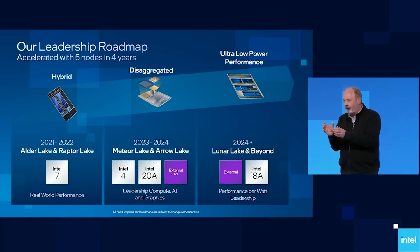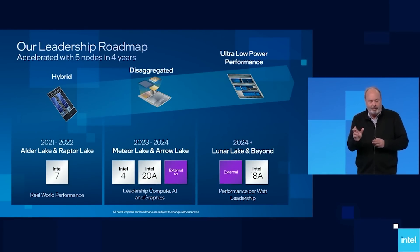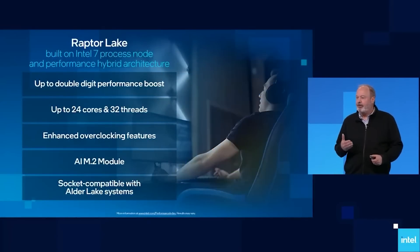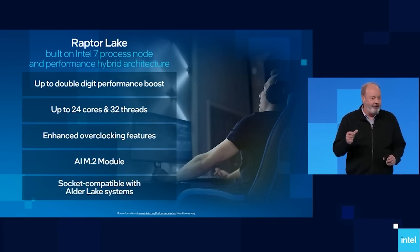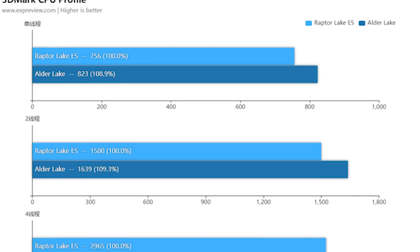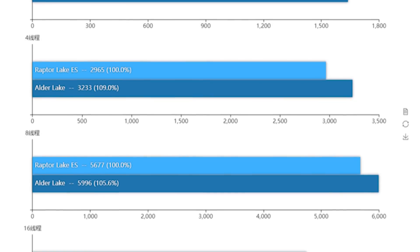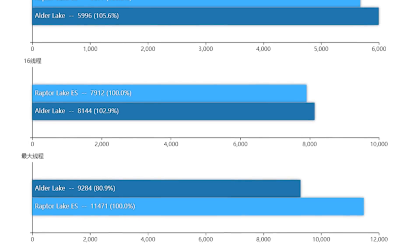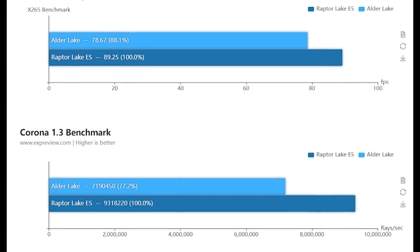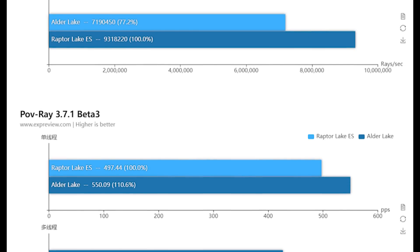Next up, we have an i9-13900 Raptor Lake benchmark that has leaked online. This has been published by EX Preview. I say it in such terms because it's not really benchmarks at this stage — it's more of a performance preview, which they do acknowledge themselves. The issue is that we are still looking at not only engineering sample silicon, but the BIOS is not going to be in a final state. With that said, it does give us a hint as to what's to come. The 13900 was compared against the 12900K. I will also leave a link to a write-up from WCCF Tech, which gives a good overview of the different performance scores.